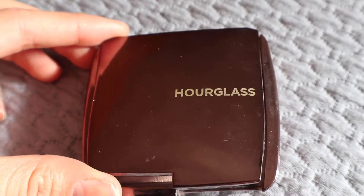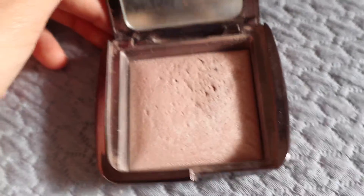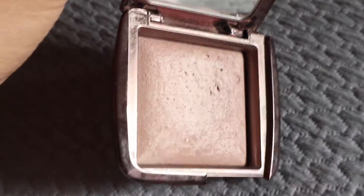For the face, I always use the Hourglass Ambient Light Powder in Moonlight. I really like this one — it's more of a pinky-purple undertone. I take a really big brush and just sweep it all over my face because it gives a really nice radiant glow to the skin. It doesn't look chunky or glittery. I don't recommend setting your face with it, but sweeping it all over and using it as a highlighter is really nice.